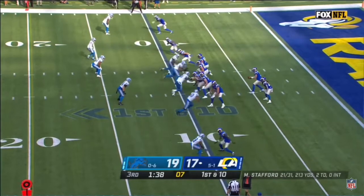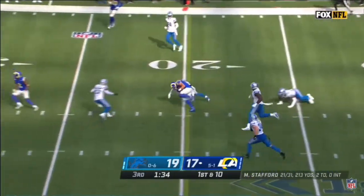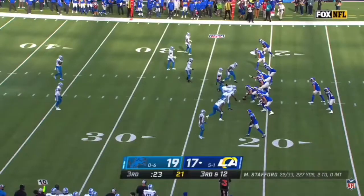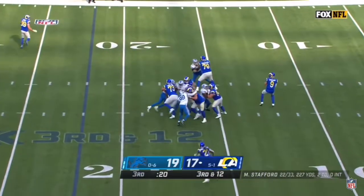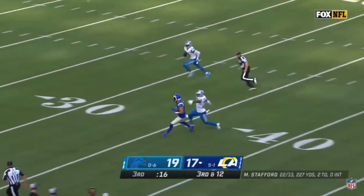First down and 10 from the 10. Stafford to the air — here's Kupp, gets free, and Kupp's got a first down just shy of the 25-yard line. Third down and 12, Stafford with all day to throw, looking for Kupp — open over the middle, he's got it at the 40!